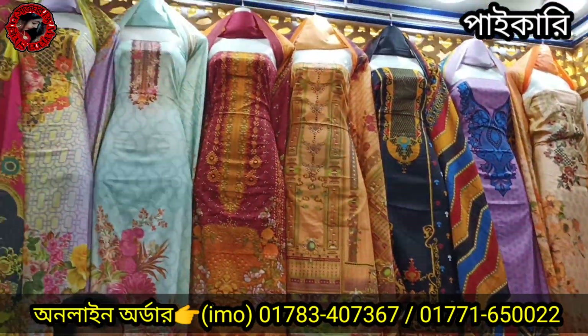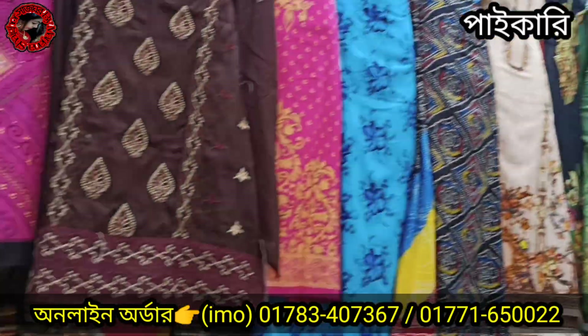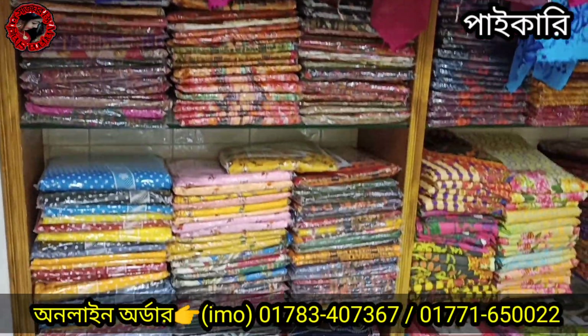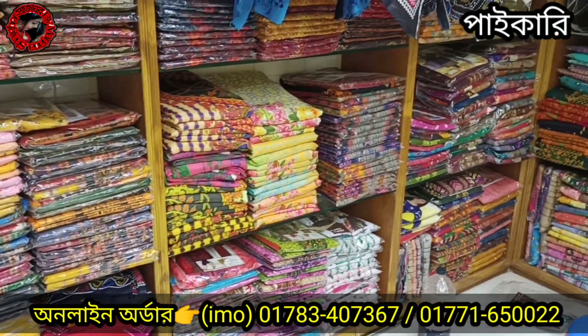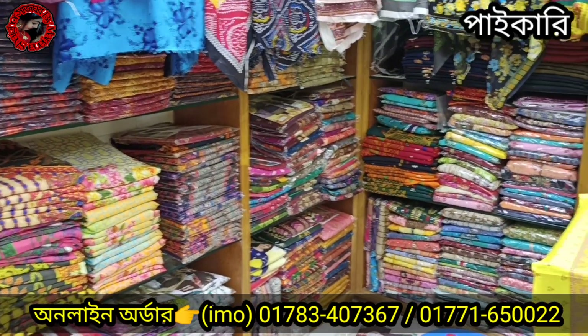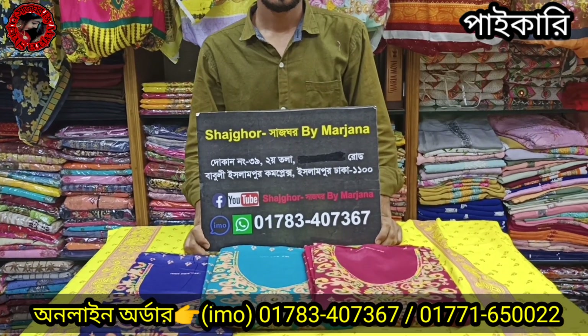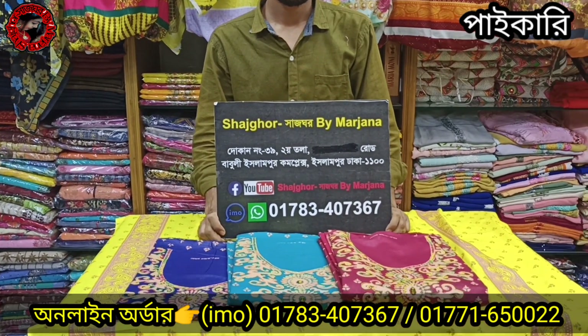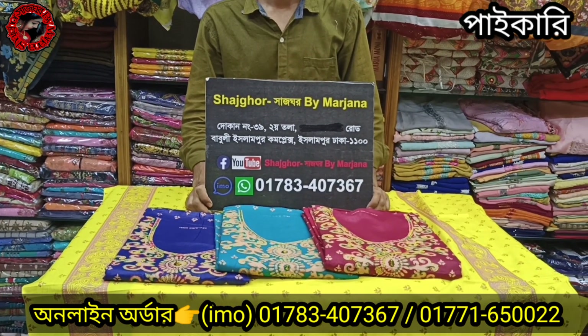This is the name of Yuga Dukkhu, and if you have any other questions, you can contact your address. Here is the number of Suga Dukkhu. We have a number of Suga Dukkhu. The place is Lampur, Dhaka.